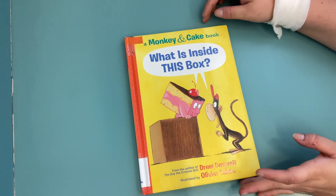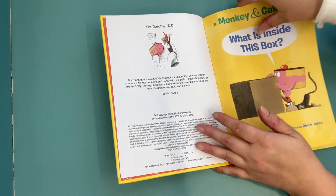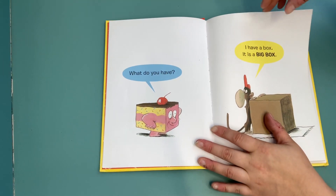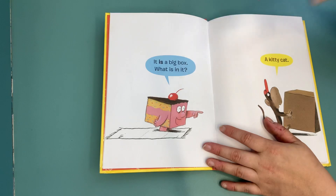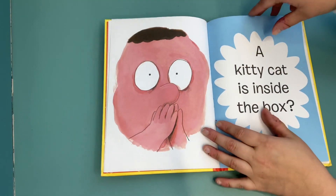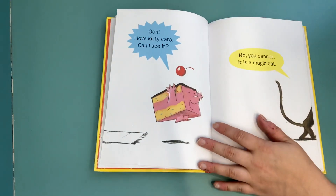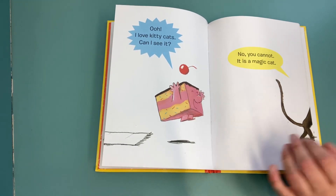Hello monkey, hello cake. What do you have? I have a box — it is a big box. What's in it? A kitty cat! A kitty cat is inside the box. Oh, I love kitty cats! Can I see it? No, you cannot. It is a magic cat.